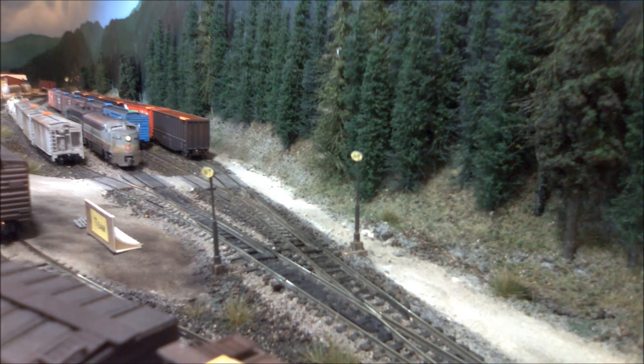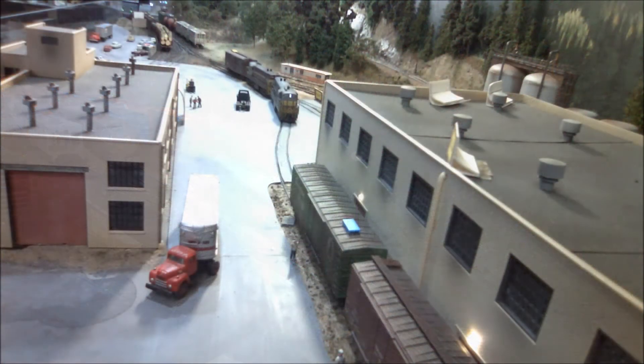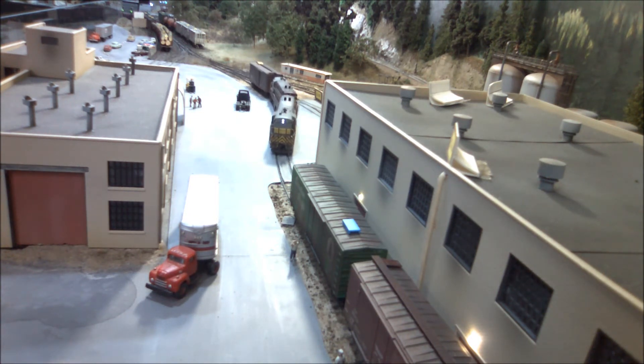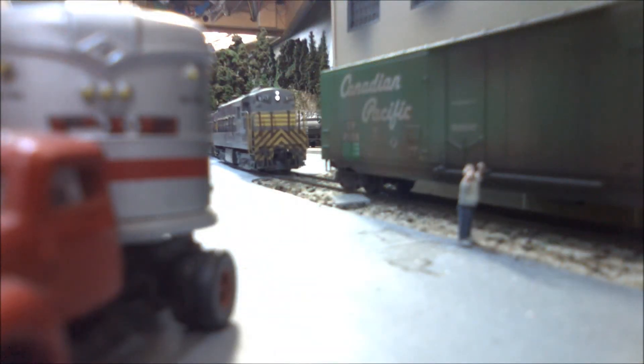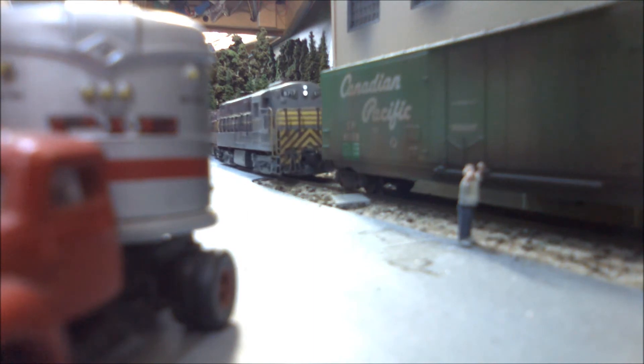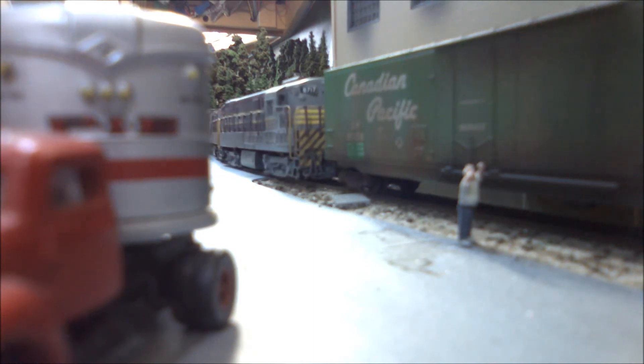The crew will stop here and go in and sign the register in the station. Back at Selgar, the switcher is pulling two 50-foot boxcars of pulp from the outside tracks.